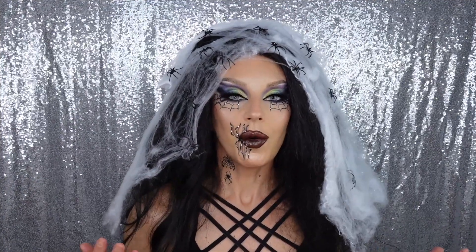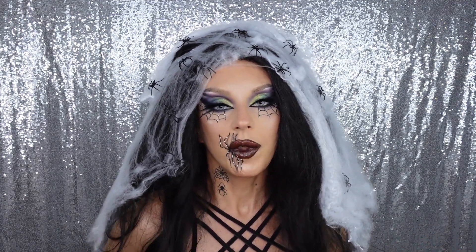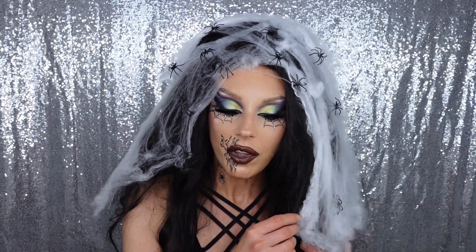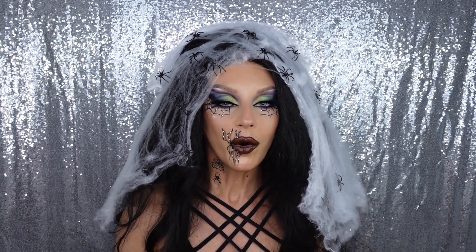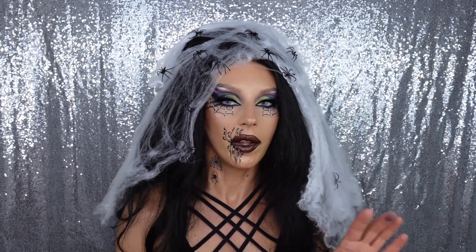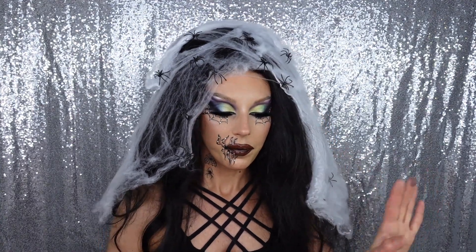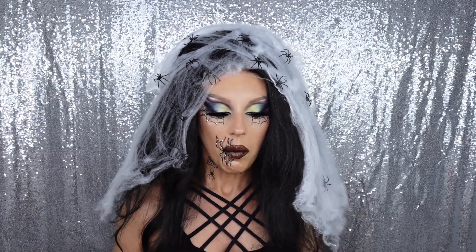First of all I want to thank Rimmel London for sending me over this PR box. This is kind of huge - I was very excited because this is a big drugstore brand and they offered to send me a PR box. I haven't used a lot of Rimmel London in my life; I don't remember the last thing I had from them, so I'm very excited. I already used everything, so we're gonna go item by item.